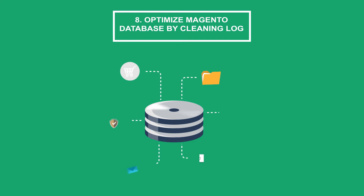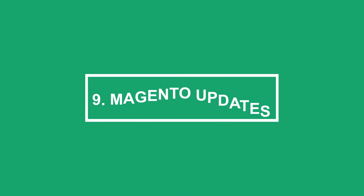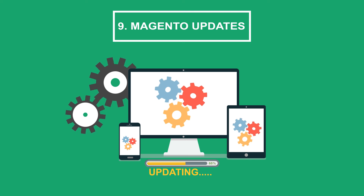Tip 8: Optimize Magento database by cleaning logs. If you are wondering when you need to optimize the Magento database, you can check your site. Before you do anything related to the database, please back up your data first.